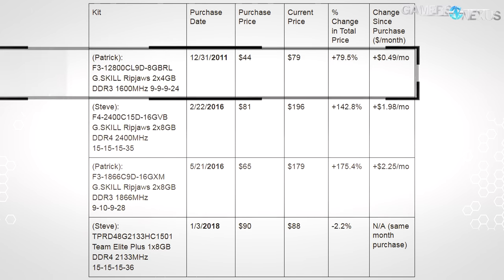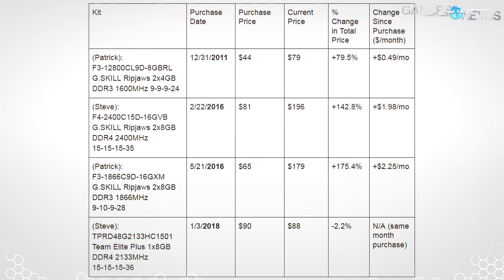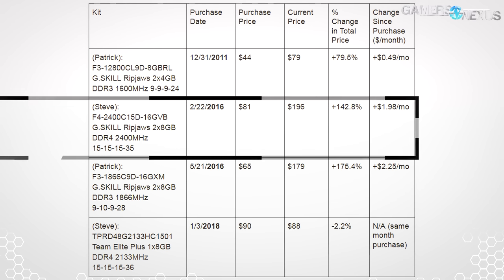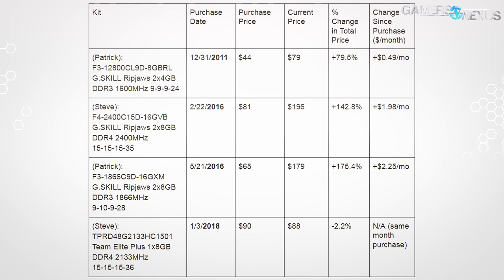In 2011, Patrick bought a DDR3-1600 CL9 kit for $44 in 8GB capacity — that kit is now available for $80, an 80% increase or an appreciation of $0.50 per month. I bought a DDR4-2400 16GB kit in 2016 for $81, and it's now increased 143% in price, landing at $196 today — that's an appreciation of $2 per month. If you bought a truckload of memory in early 2016, you could have had better gains than some stocks and could even sell it nearly for retail price after using it for the whole period.